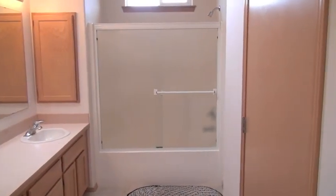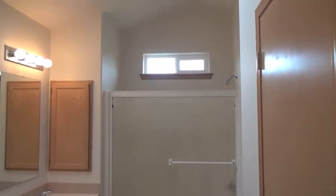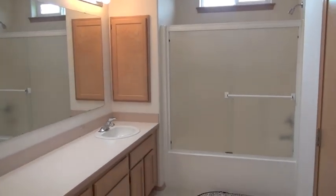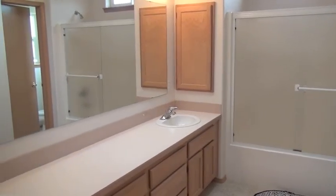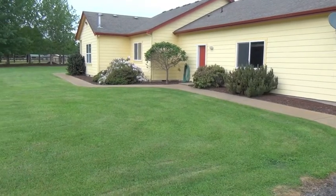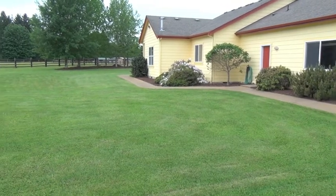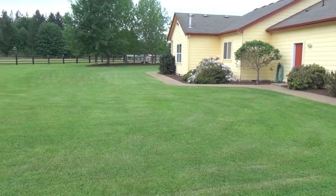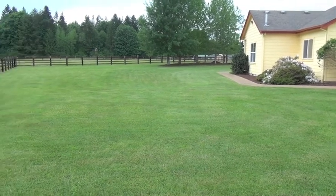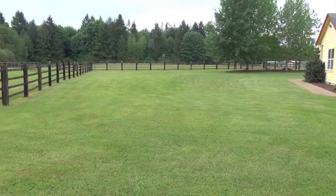New carpets throughout the gathering room and the master bedroom. This is the back view of the home. The property sits on 5.54 acres, fenced and cross-fenced with two pastures. It adjoins 165 acres of community riding trails.